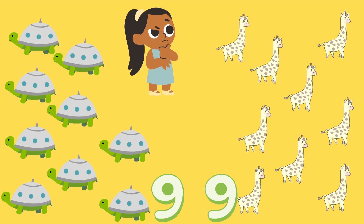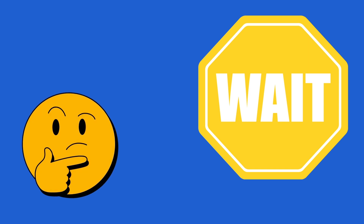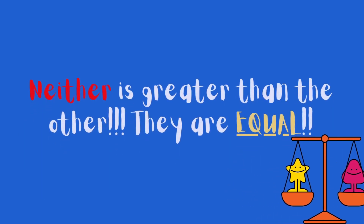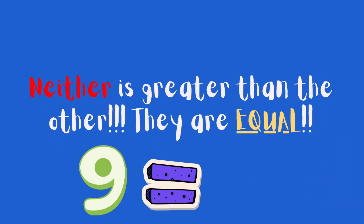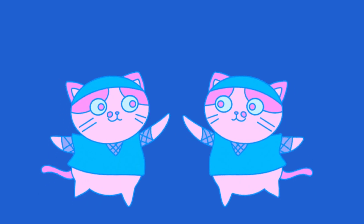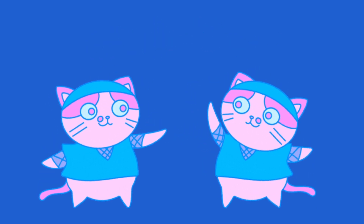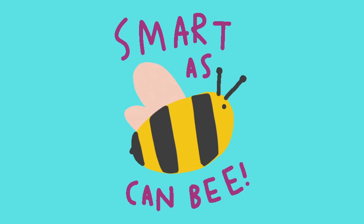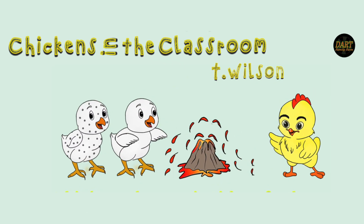Hmm. Wait! Neither is greater than the other. They're equal. Nine is equal to nine. High five! You're as smart as can be. Don't forget to like and subscribe.